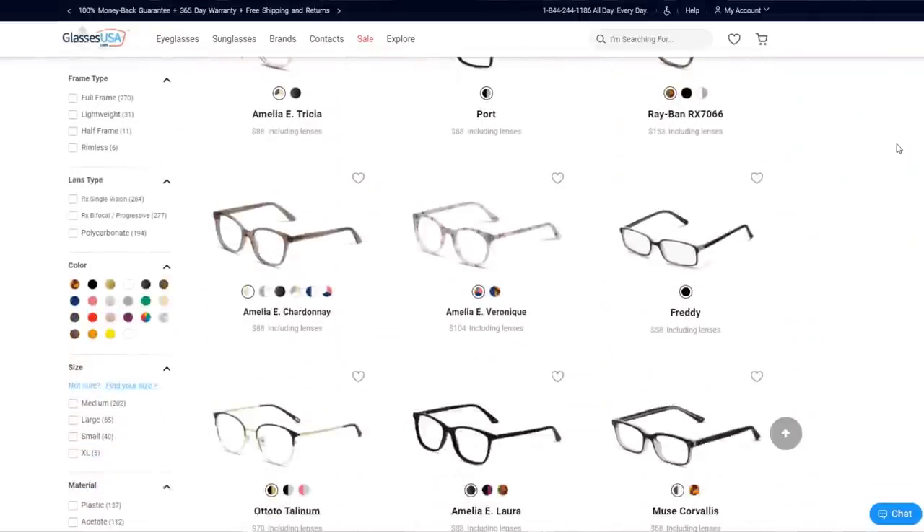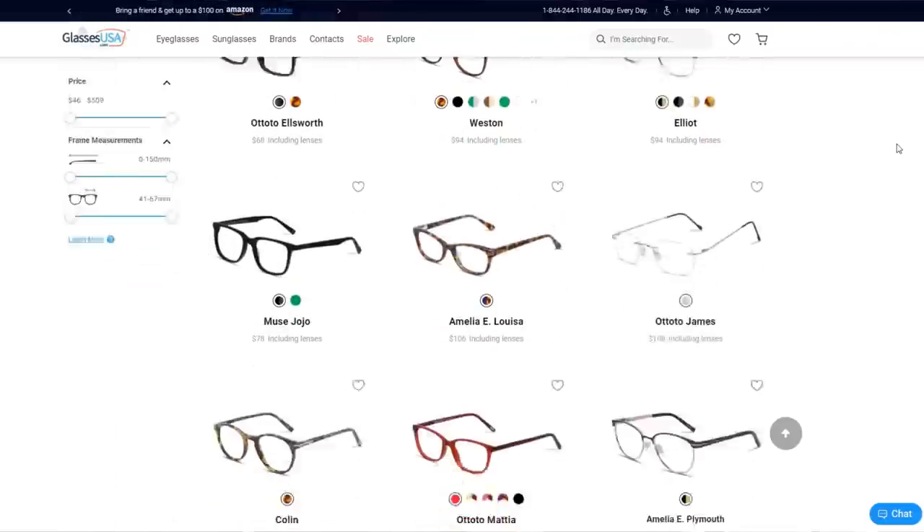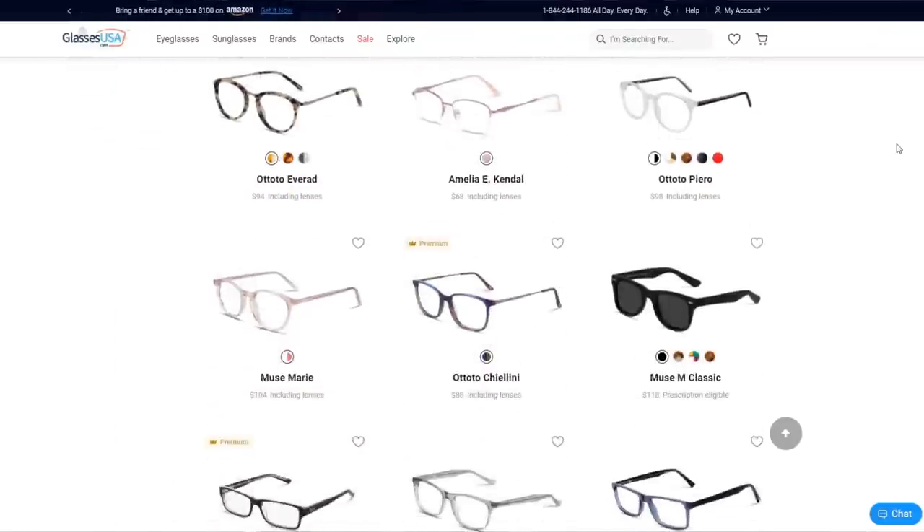They offer over 9,000 different styles — like they have something for everyone there — and they feature a bunch of in-house brands, which are honestly actually my favorite, but they also carry loads of designer brands, such as for example Ray-Ban, which I'm going to tell you a little bit more about in a bit. You can order almost all glasses with prescription and/or blue light blocking lenses.